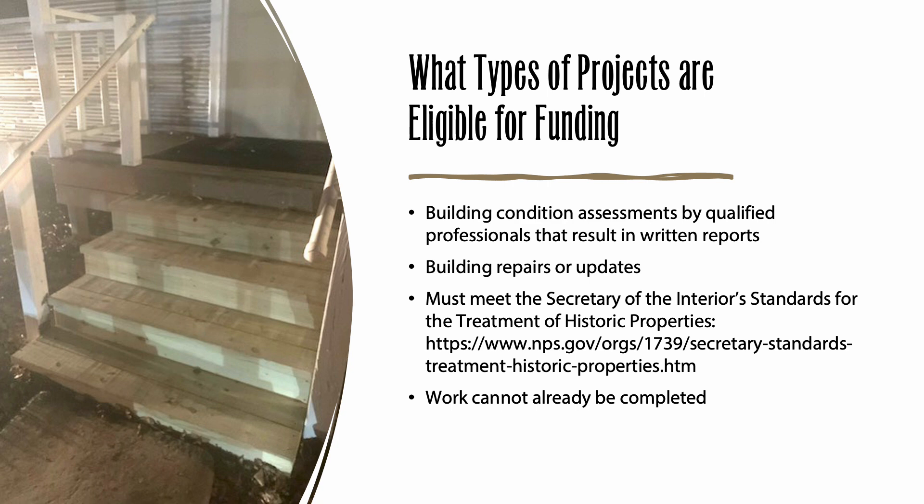Basically, your project should repair rather than replace historic materials and character-defining features of your building. Some of the projects Texas Dancehall Preservation has funded in the past include a new roof, repairs to exterior siding, doors, and windows, updates to the electrical system, repairing and refinishing the dance floor, fixing roof leaks or other types of water infiltration and the damage that has caused, updates to restrooms to make them handicapped accessible, and plumbing repairs caused by freezing temperatures. You may apply for a grant to help with other types of projects as well. If you have questions about whether your project could be funded by this grant program, please let us know.